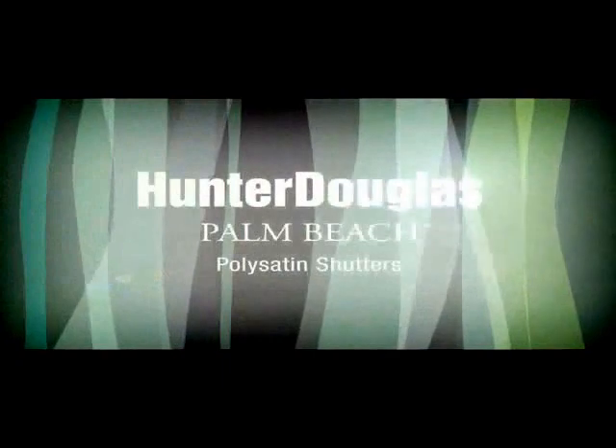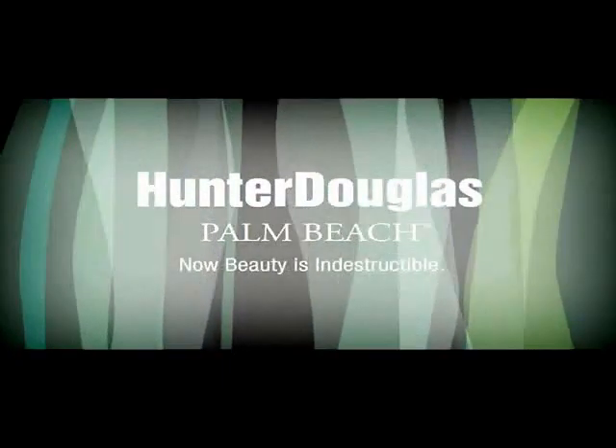Backed by Hunter Douglas' unmatched warranty and the Palm Beach Promise, it's the perfect package. Palm Beach Polysatin Shutters — now beauty is indestructible.